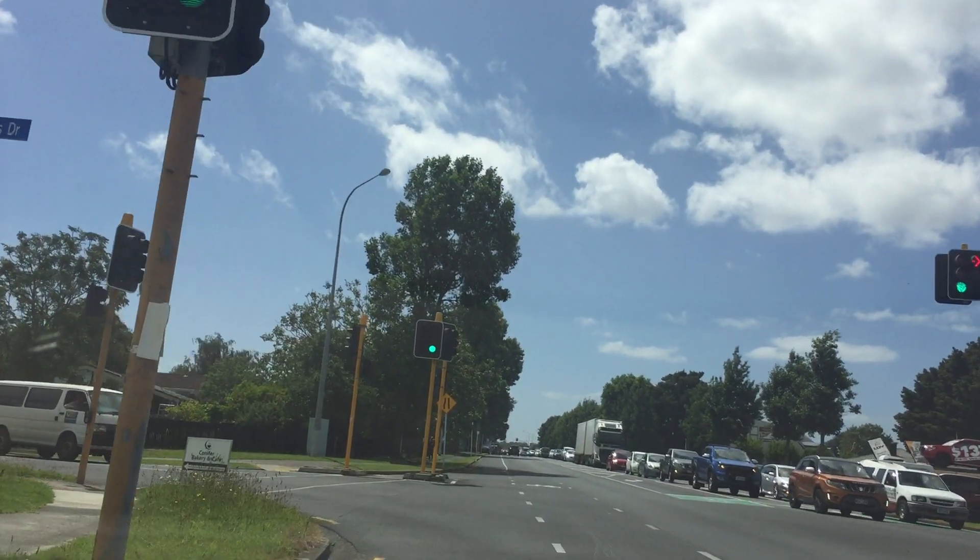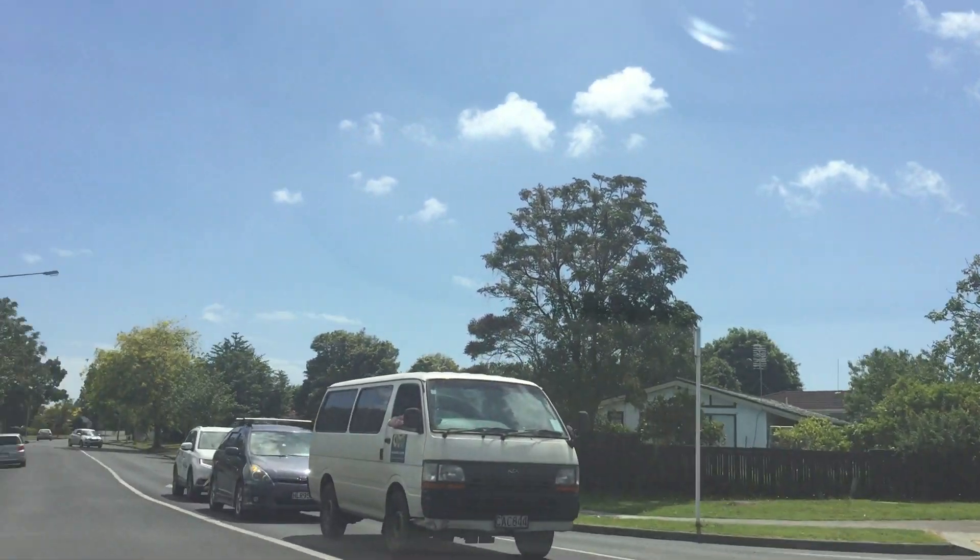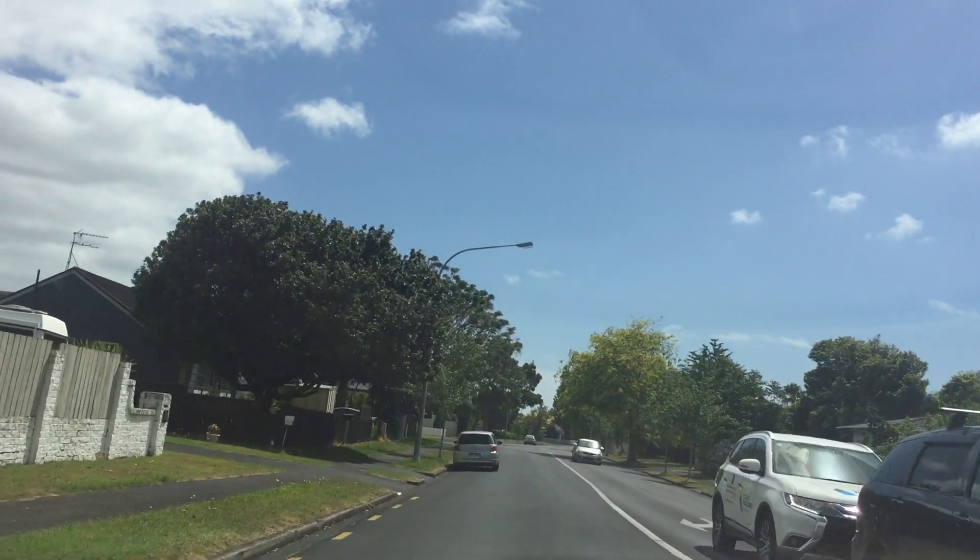This is the corner of Walters Dragon Drive and Great South Road, and we are heading to Conifer Grove.